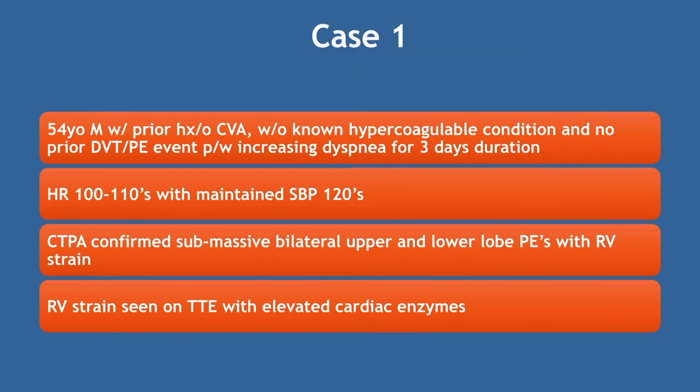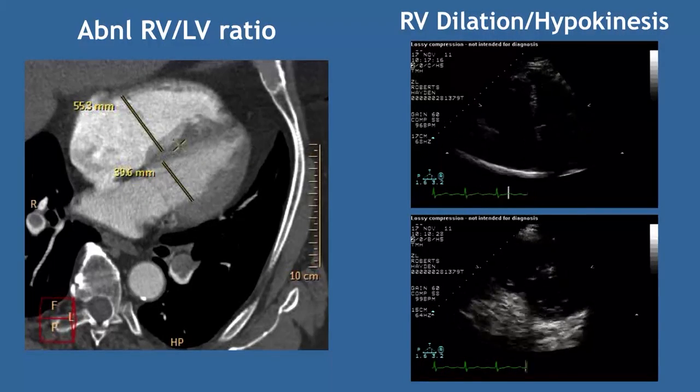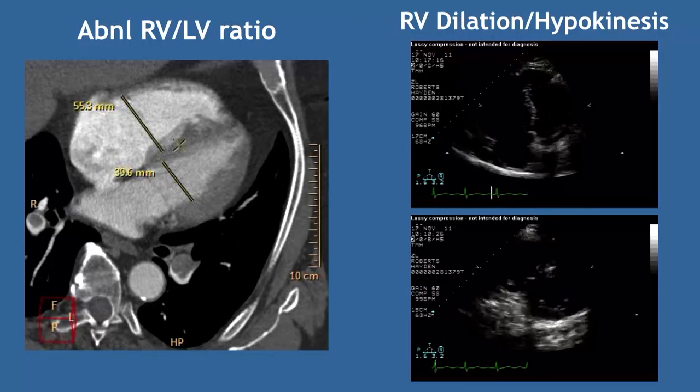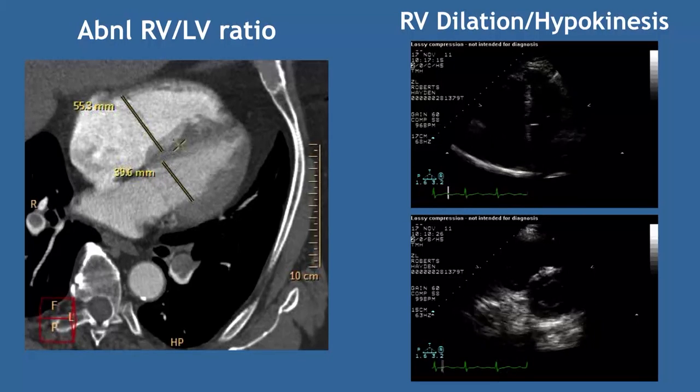Case 1: A 54-year-old gentleman with prior stroke history, hypercoagulable condition, no prior DVT or PE. Presents with dyspnea for three days, hemodynamically stable, mildly tachycardic, blood pressure in the 120s systolic. PE-CT shows bilateral PE. Echo, CT, troponin, and BNP show right heart strain with near-occlusive thrombus in the right PA distally and left PA. There is right ventricular dilatation, flattening of the interventricular septum, abnormal RV-LV ratio, and RV dilation with hypokinesis — classic submassive PE findings.